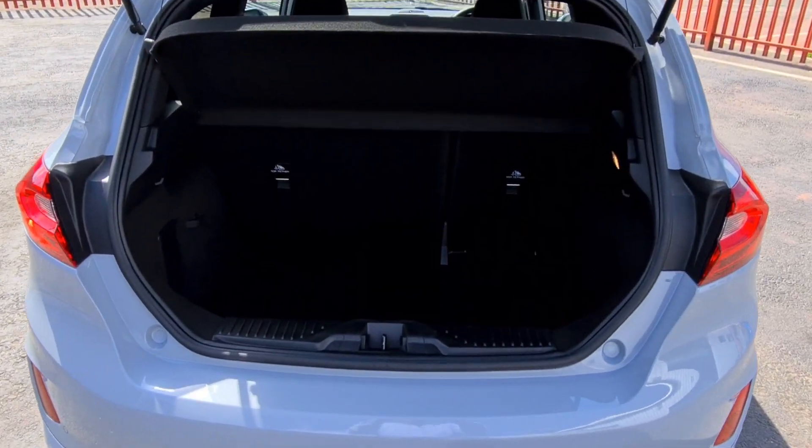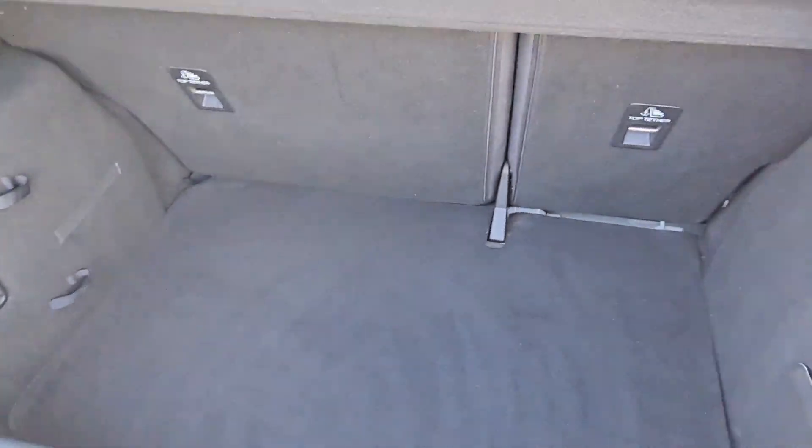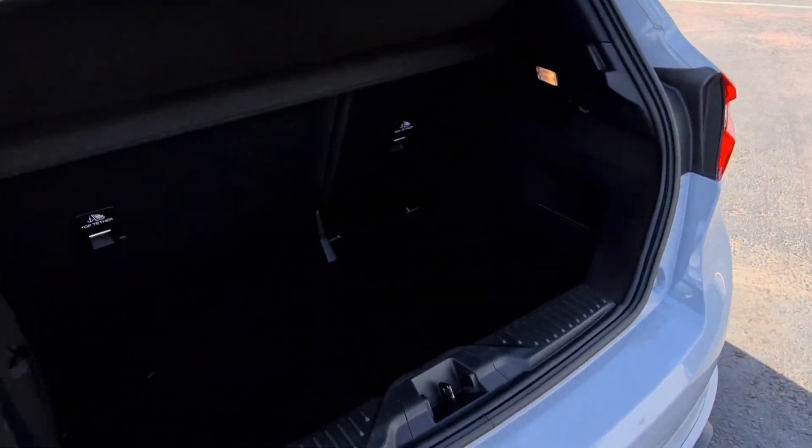Let me show you the boot — nice big boot on these actually for a little car. You certainly can't fault the size of that, that's for sure.